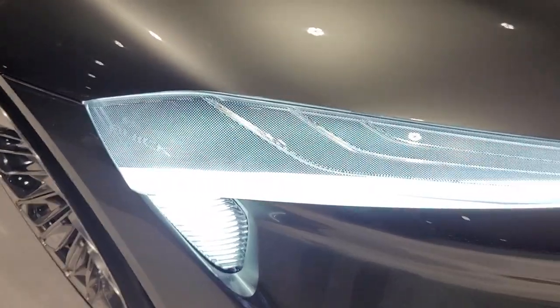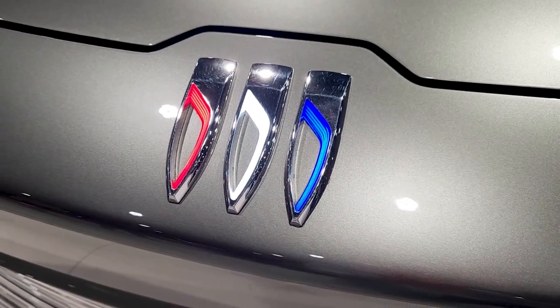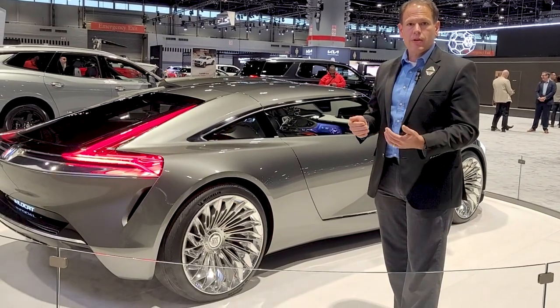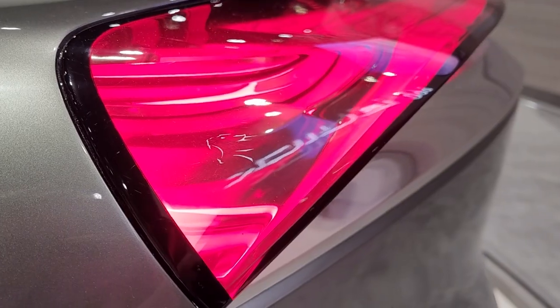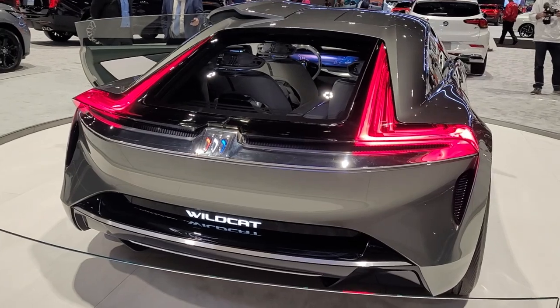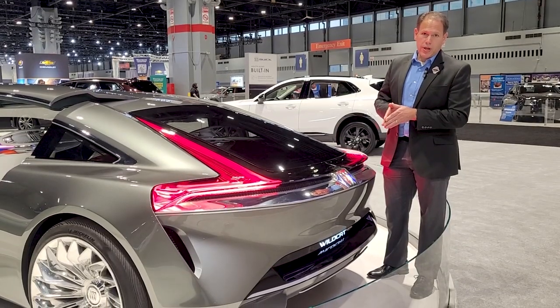Very aggressive, elegant, and fast. You can see the new signature Buick emblem illuminated. The Wildcat incorporates all of Buick's most modern technology — four-wheel steering, the EV platform, and all of the personalized innovation. On the inside, the boat tail rear end is very reminiscent of some storied Buicks of the past — very elegant, classy, and sporty.